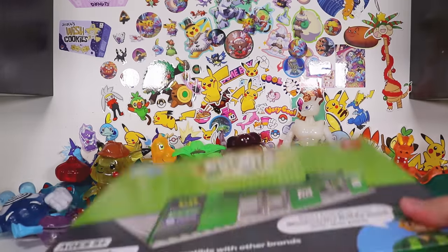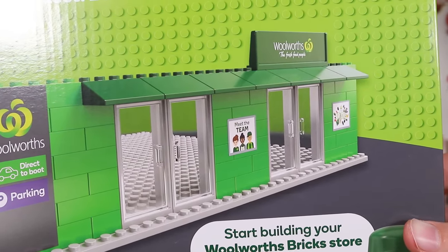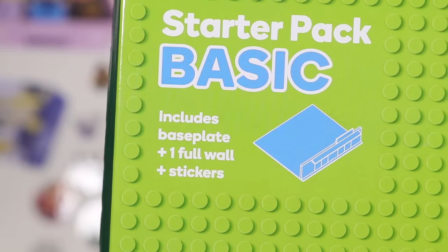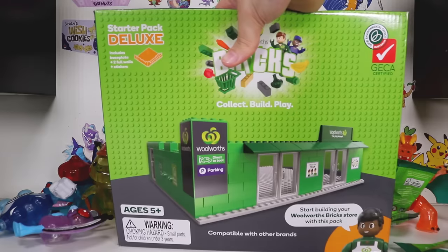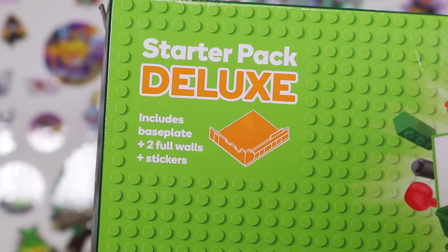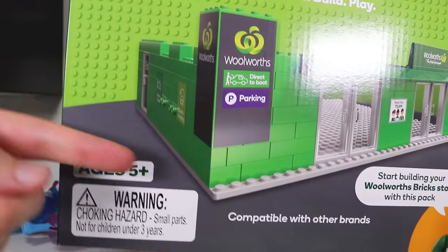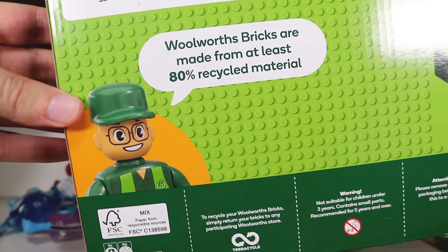This guy has what seems to be the most pointless sticker in the world - I've definitely done that wrong. You get those free with your shopping, but then you can buy the base set so you can build a Woolworths store. There's a basic pack - this only has one full wall and stickers. Your boy got the deluxe, which has two full walls. It seems ridiculous that they have two models. The extra wall was DLC the whole time. The back says Woolworths Bricks are made from at least 80% recycled material.